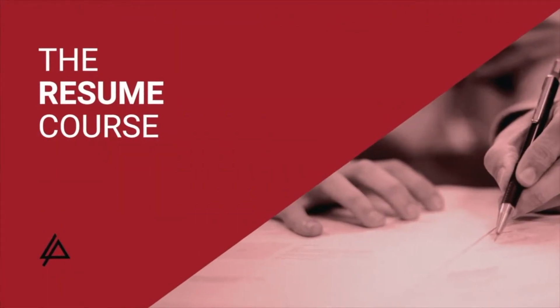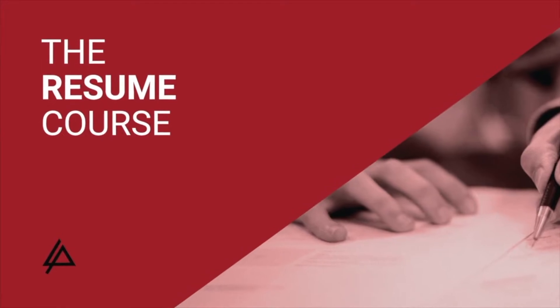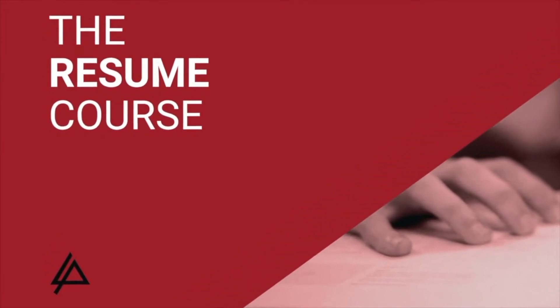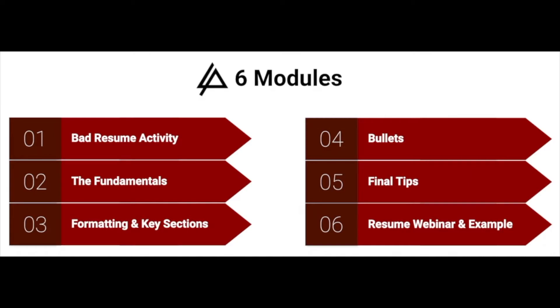Hey, this is Matthew from 220, and welcome to the resume course. Whether you already have a resume or you've never made one before, by the end of this course you'll have a professional looking resume that you'll be excited to share with schools and employers. This course has six different modules with a mix of exercises, lesson plans, and videos, all designed to help you get to that finished product — a resume that communicates your value and what you can add to those schools and those employers.